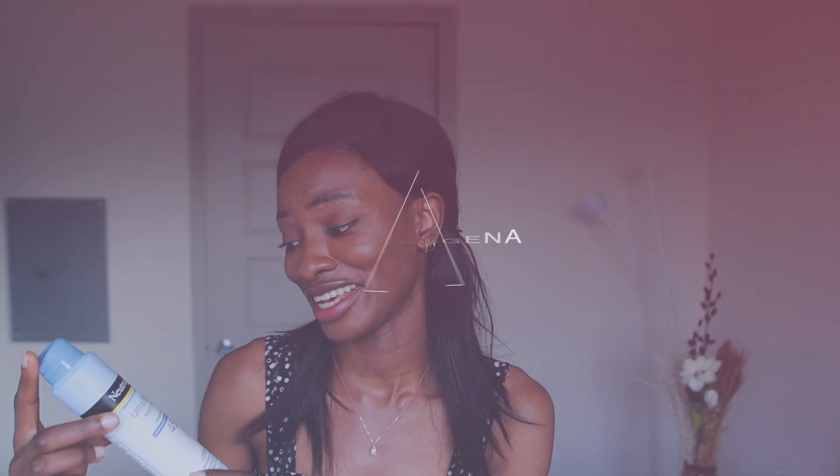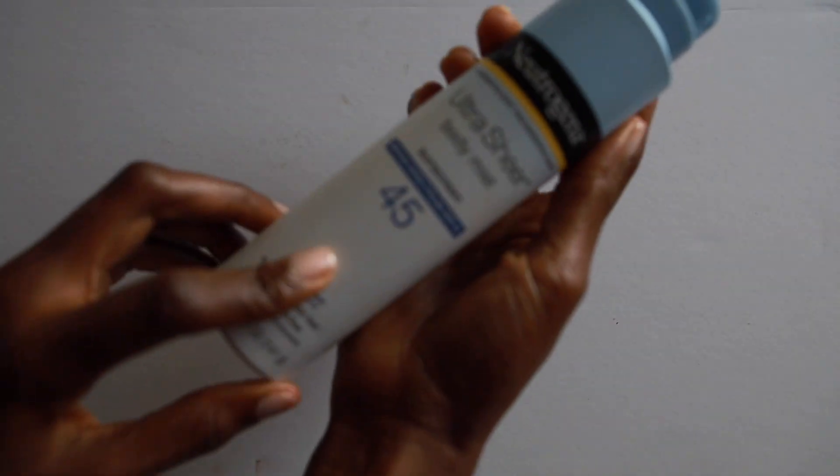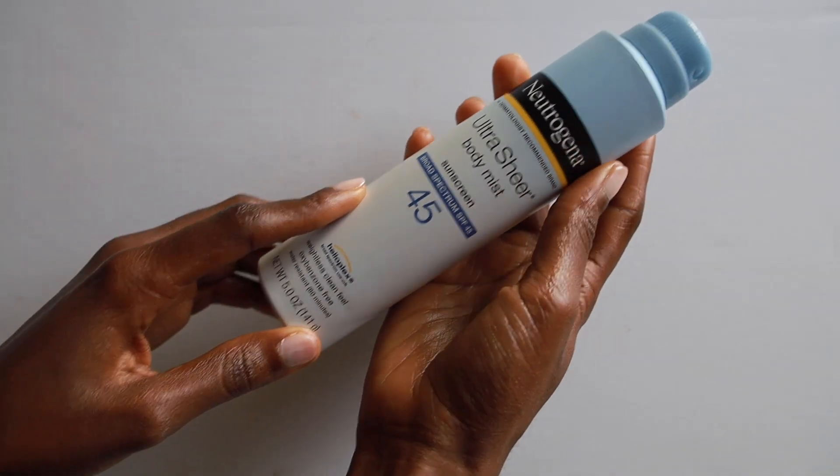Third product is from Jujina — they make really good sunscreens. This one is a body mist, which I love. You just spray it over your body at the beach, very convenient. It's an SPF 45 broad spectrum, feels very weightless and clean. I just got this from Walgreens and I'm obsessed. It's great for reapplying when you don't want to deal with a cream sunscreen.